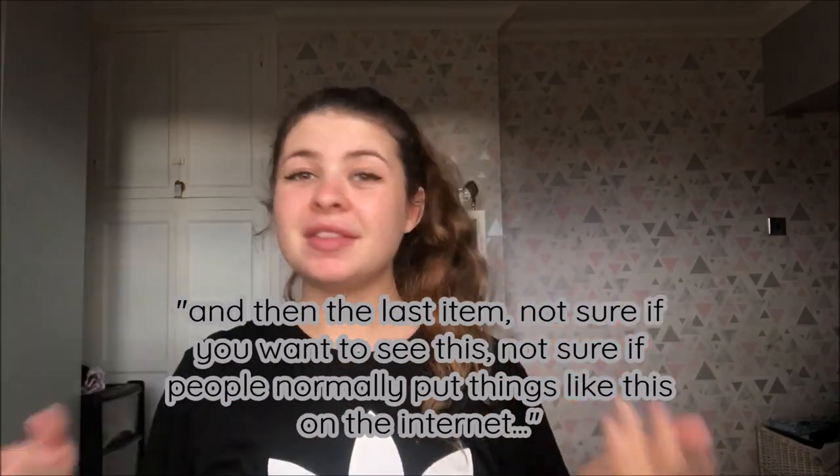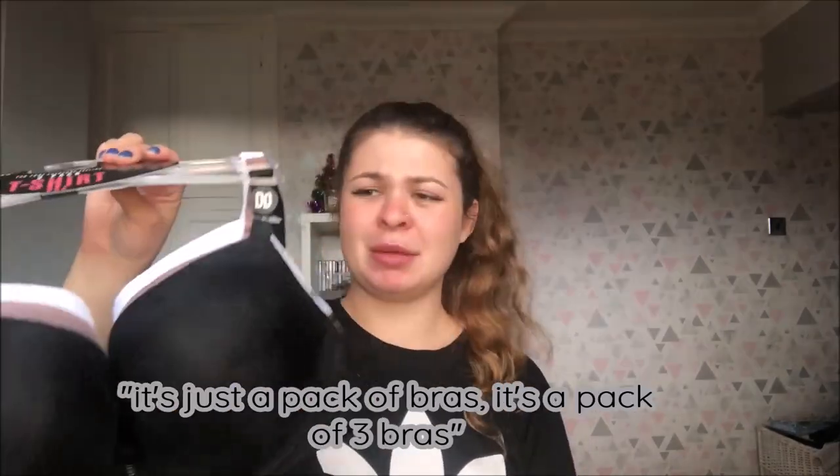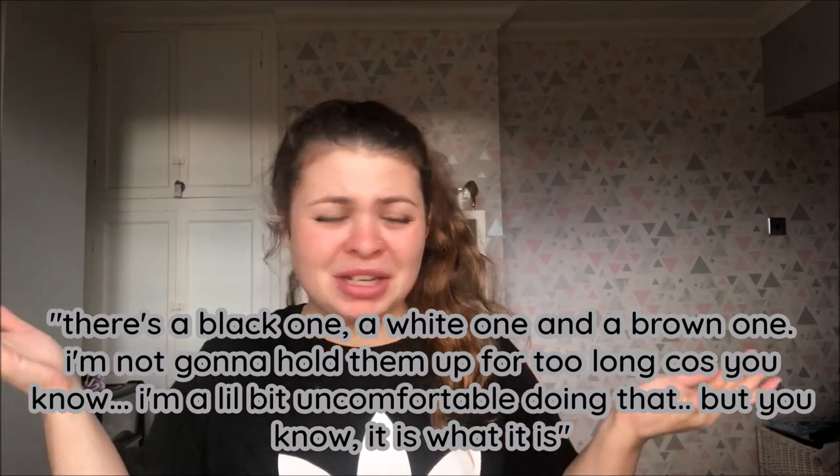The last item — it's just a pack of bras, a pack of three: a black one, a white one and a brown one. I'm not going to hold them up for too long because I'm a little uncomfortable doing that, but you know, it is what it is. That's all I got — I know it wasn't the biggest Primark haul, but for me to get all of this is pretty good. It cost me about £53 for everything, and considering the jumper alone was £12, I think I've done pretty well. So yeah, please do subscribe if you haven't already and hit that like button!